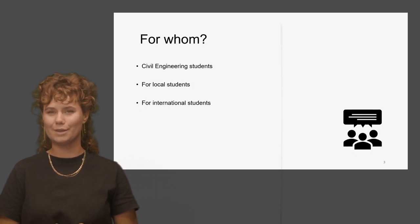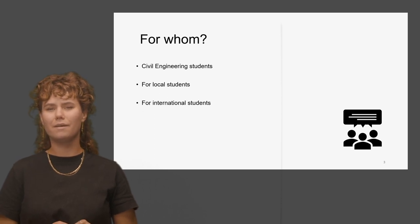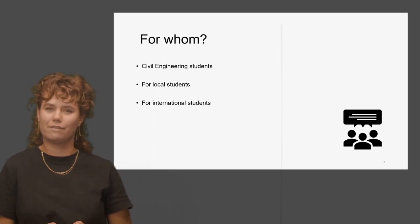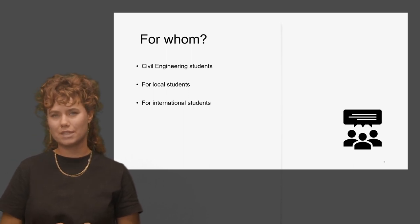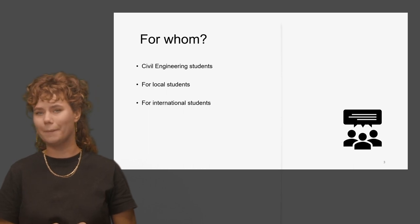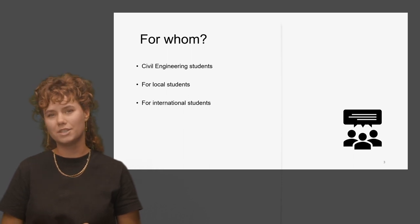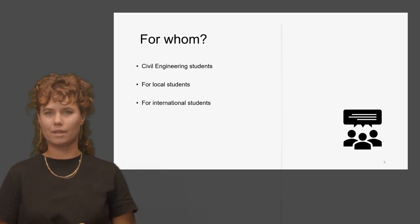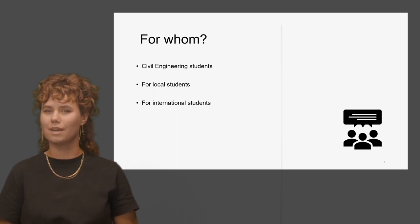But let's start with the question: for whom is Pre4SEM intended? This platform is mainly developed for students of the civil engineering program coming from universities other than TU Delft, although local students can use it as well. You're advised to check yourself whether you have the necessary knowledge and estimate which subjects you may need to repair or refresh before coming to Delft.